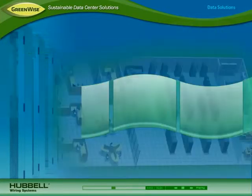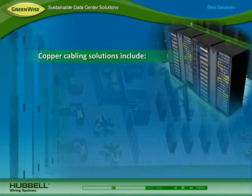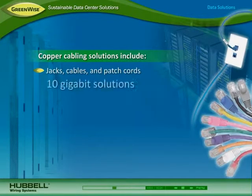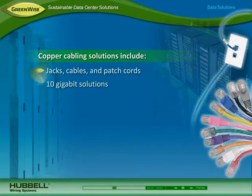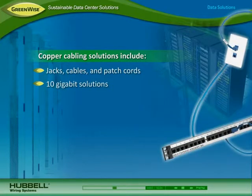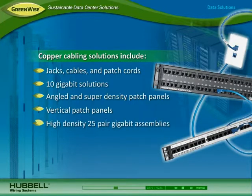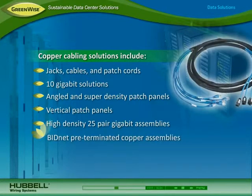To reliably connect equipment and devices, Hubbell's copper cabling solutions include a full line of jacks, cable, and patch cords. Shielded and unshielded 10 gigabit solutions support today's faster transmission speeds. 48-port angled and super high-density patch panels provide interconnections in less space. Vertical patch panels save rack space and allow for shorter cables that improve airflow. High-density 25-pair plug-and-play gigabit assemblies take up less conduit space. BIDnet pre-terminated copper trunk assemblies make deploying links between switches and servers quick and easy while reducing waste.